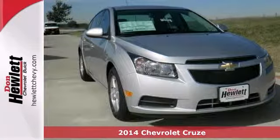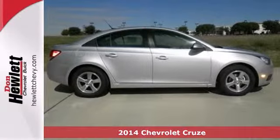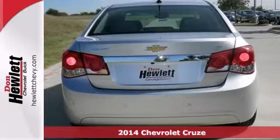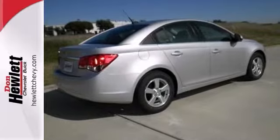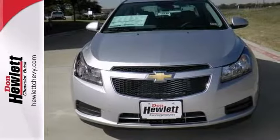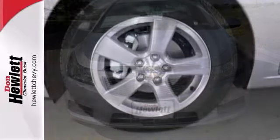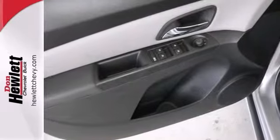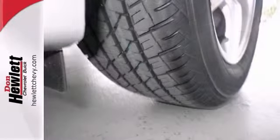We think you'll like this 2014 Chevrolet Cruze. It features the 1LT driver convenience package, a turbocharged engine and OnStar. It also has stability control, a technology package and an enhanced safety package. The head curtain airbags and steering wheel audio controls make this Chevrolet hard to pass up.